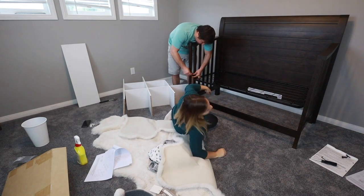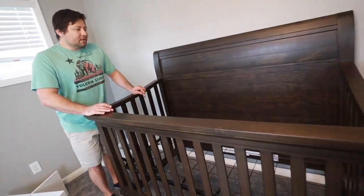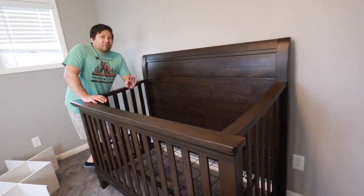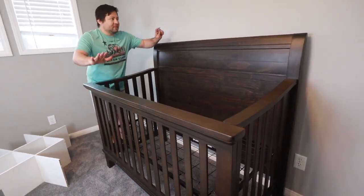My job here is done — exhausting. Alright, the crib is done. There's no mattress yet because we're still waiting to see what we get for the baby shower, so we're gonna wait on everything else. So this is the crib.